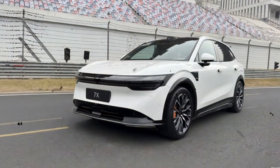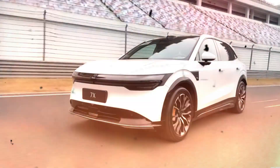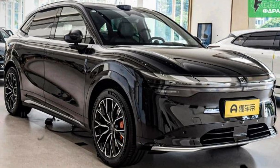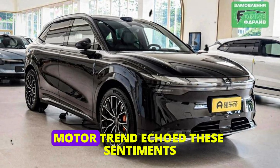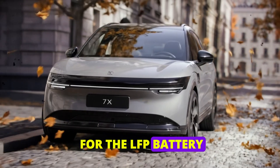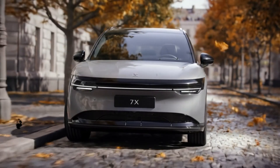Reviewers have been raving about the Zeekr 7X. Top Gear described it as handsome and noted that it's quicker than a Porsche Cayman GT4. They confirmed the range claims, stating that the 75 kilowatt-hour version can hit 376 miles and the 100 kilowatt-hour version can reach 485 miles. Motor Trend echoed these sentiments, emphasizing the 10 to 80 percent charging time of just 13 minutes for the LFP battery and 16 minutes for the NMC, making the Zeekr 7X one of the fastest-charging electric vehicles available today.